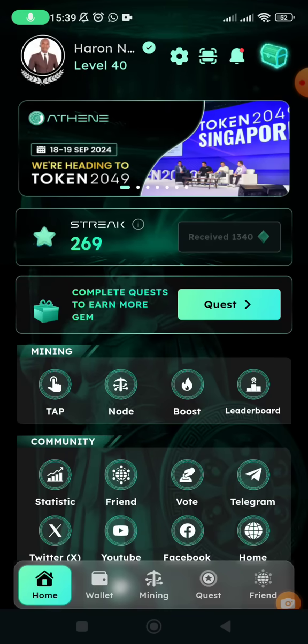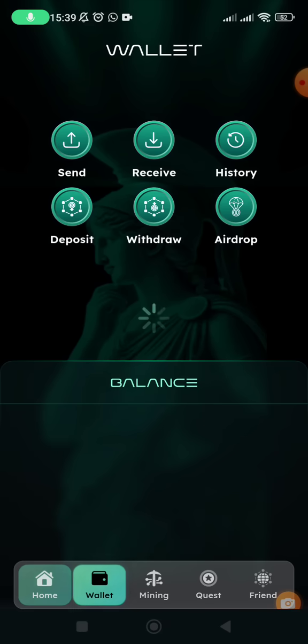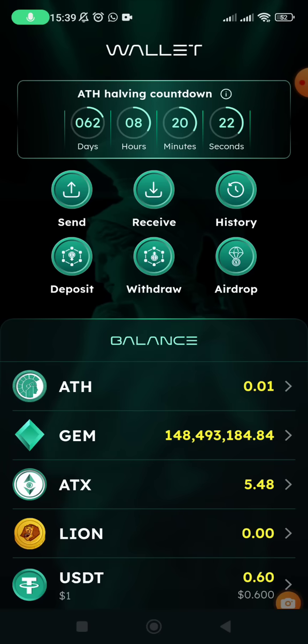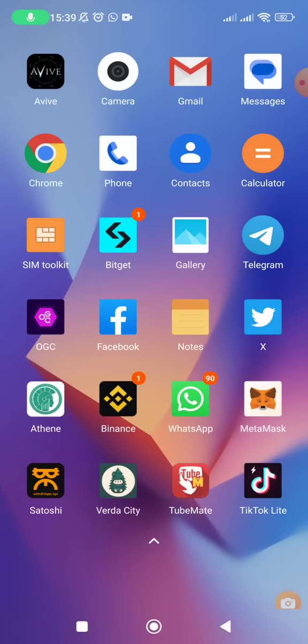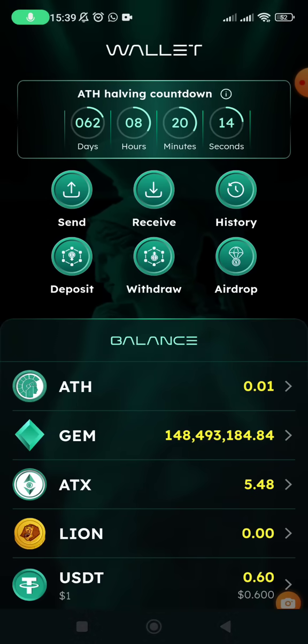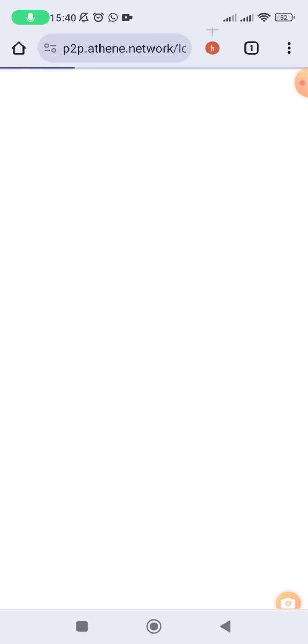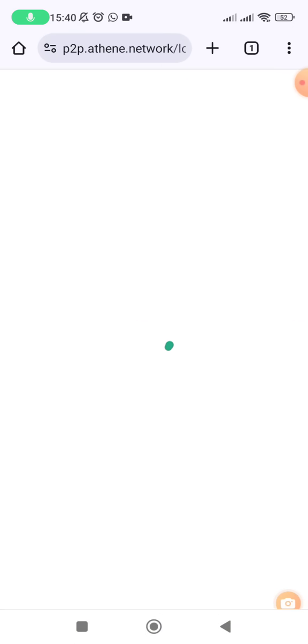If I click on the wallet section you will see I do not have ATH here — most of my ATH I decided to hold, and held ATH is staked so you cannot transfer it. But if you have available ATH here you can proceed to withdraw. I have some ATH on Athene P2P, so let me withdraw it to show you the process.